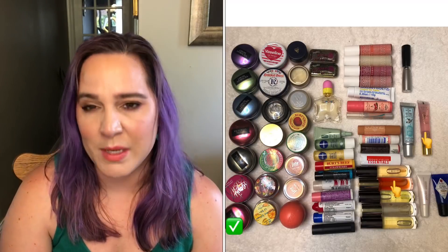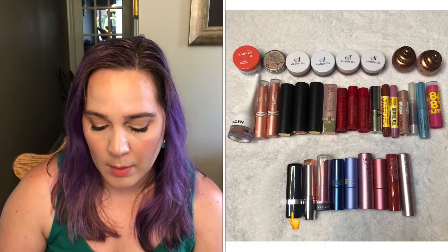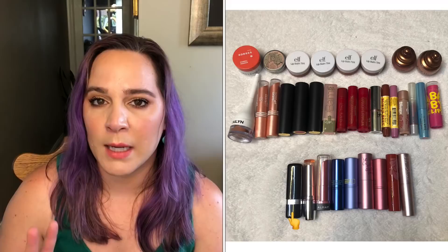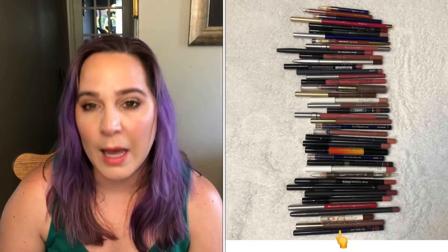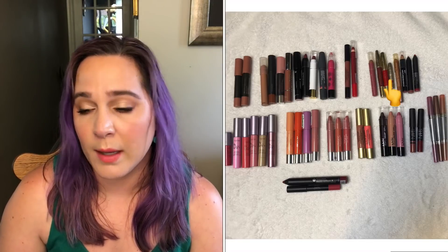For lip balms, I was at 56 in January and I'm down to 55 — I finished off one. With this quarantine I've been applying lip balm much more consistently, so I actually think I might exceed my goal and finish two this year. For tinted lip balms, I had 34 and still have 34 — my goal is to finish off one and I'm currently working on two. For lip liners, I was at 41 and I'm still at 41 with a goal to finish one. For lip crayons, I had 46 and still have 46 — my goal is to get that category down by one.